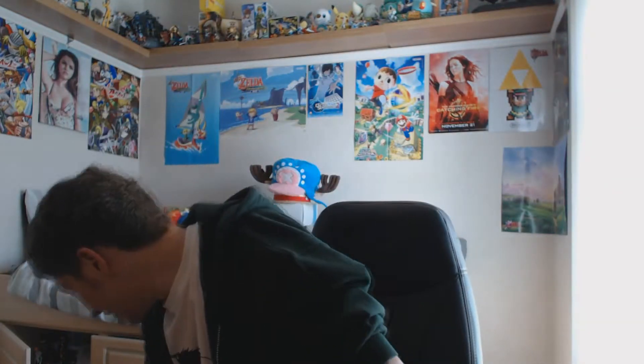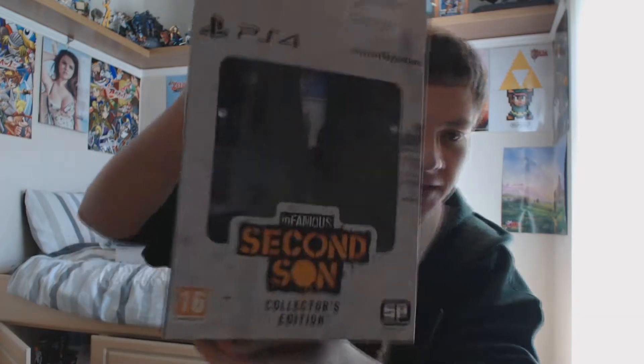So yeah, overall really cool Loot Crate. Also it arrived on a Friday - and it's also the day that Infamous Second Son came out. This is really cool - I literally just picked it up.